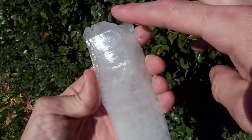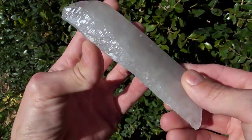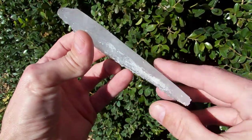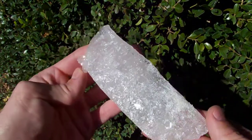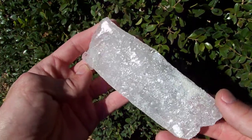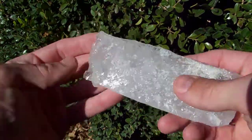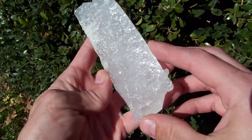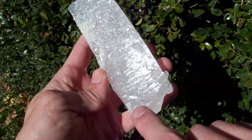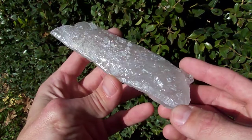With a little termination up here at the tip, and then the backside is completely grown over with elestial type faces. This is not broken off here — this is all formed, terminated crystal. See all the little faces on there? What we call an elestial shard.